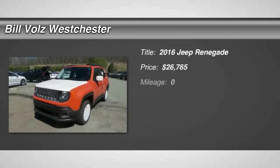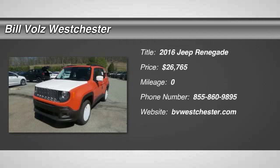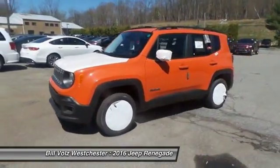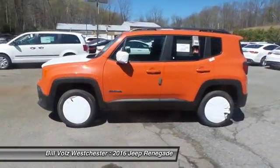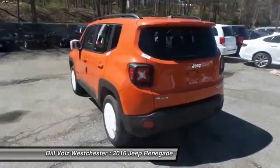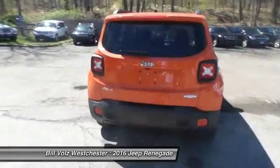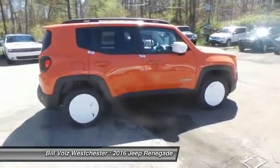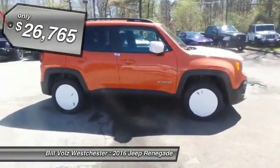The 2016 Jeep Renegade offers full-size capability built in a smaller SUV. The Jeep Renegade is an incredible combo of smart technology, cool colors, and innovative materials. It has a capable command center with the tools you need for discovering everything that's out there. And it's priced below $30,000.